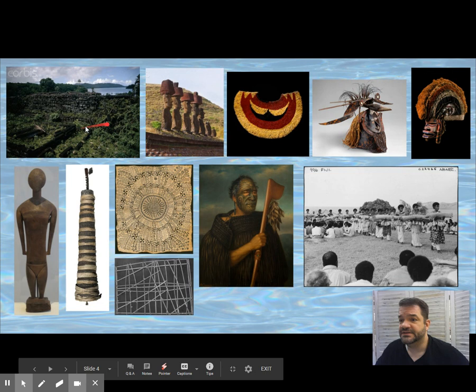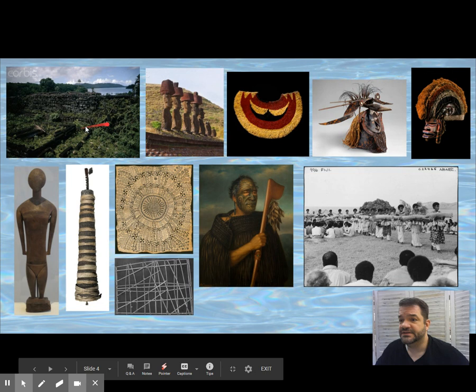We've got a city and giant stone statues — we're going to knock those two anomalies out of the way first. Then we've got a cape, a couple of masks, a couple of gods, a couple of utility figures, a Western-style painting, and a performance piece.